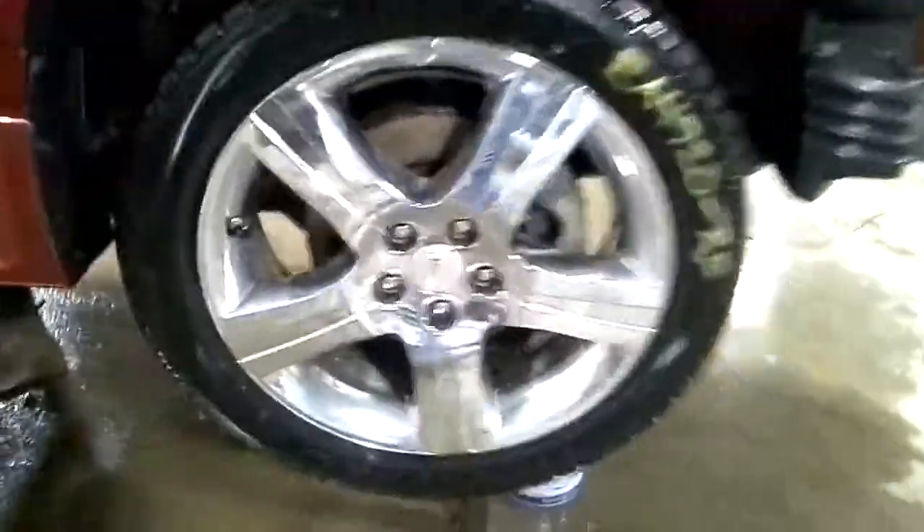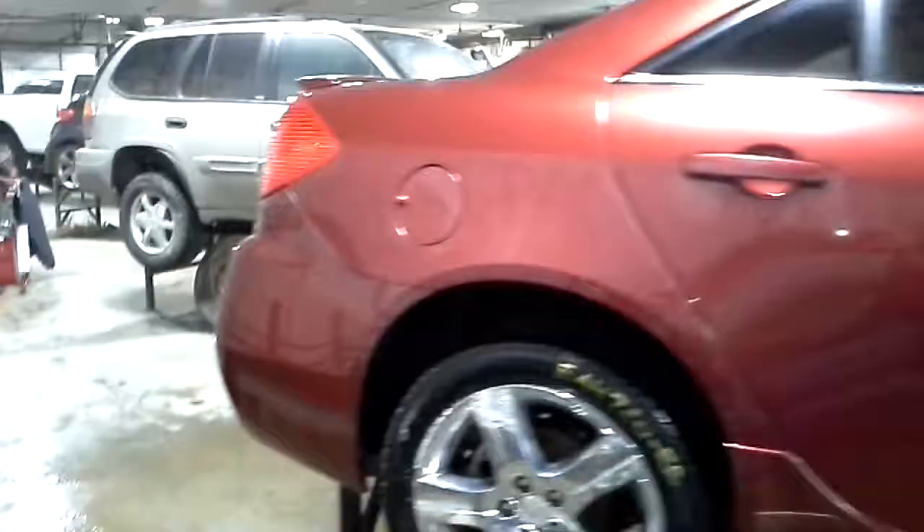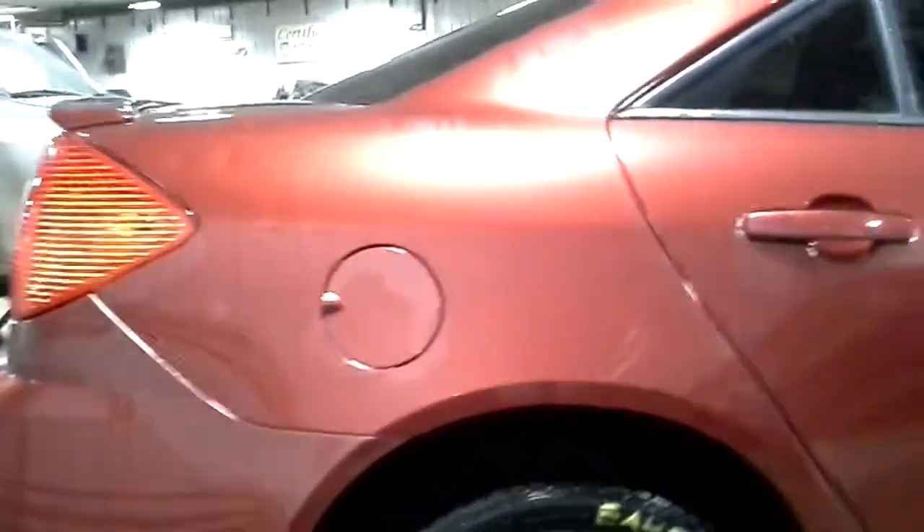Nice tires on it. A couple dings in that quarter.